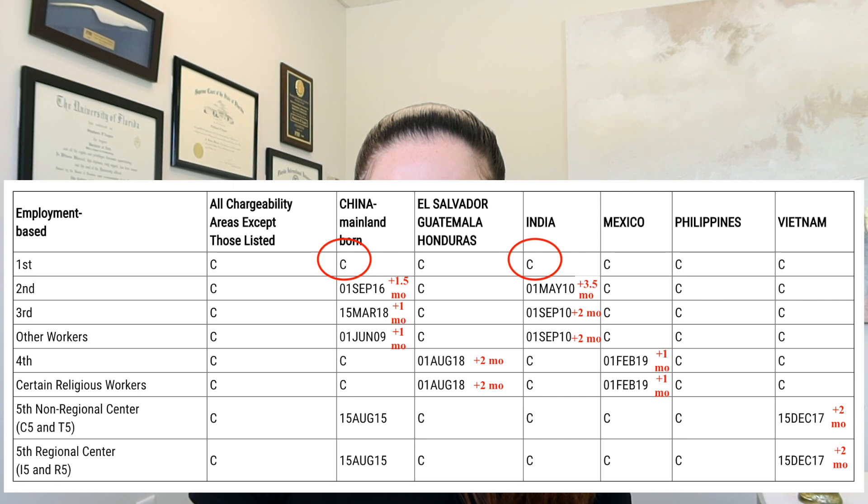In the fourth preference category and certain religious workers, we see an increase of two months for El Salvador, Guatemala, and Honduras, and one month for Mexico. And then for EB5, there isn't a change for China, but there is an increase of two months for Vietnam.